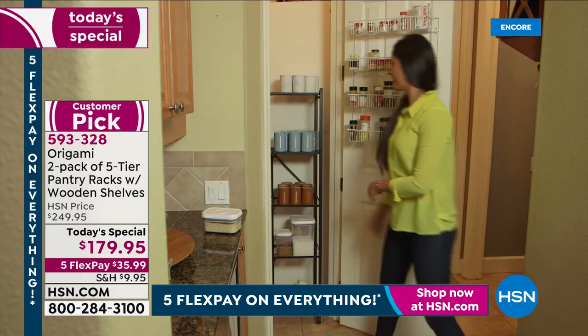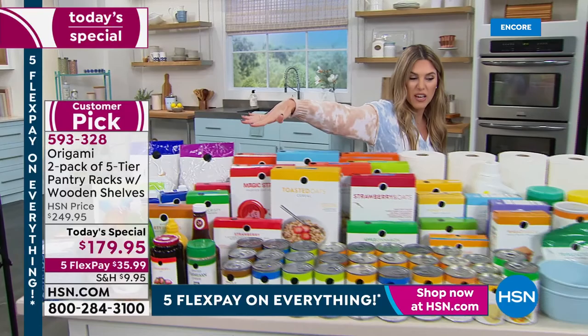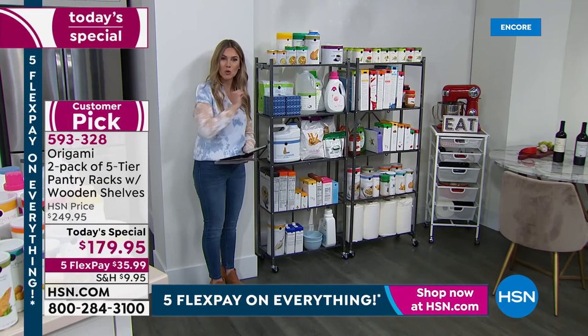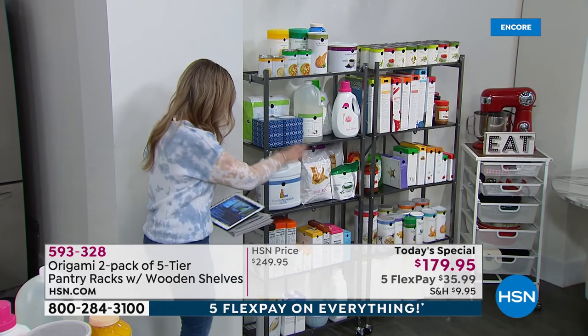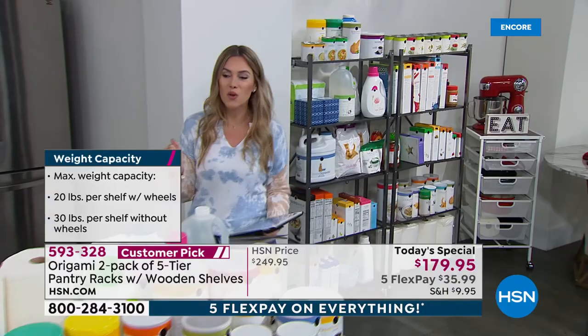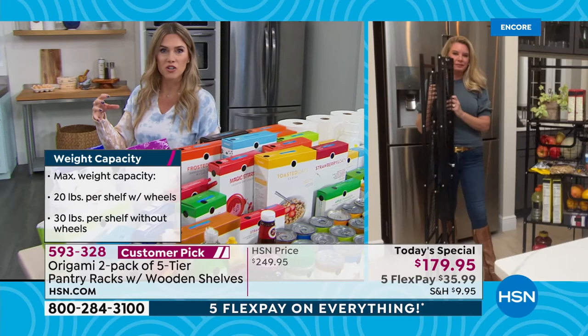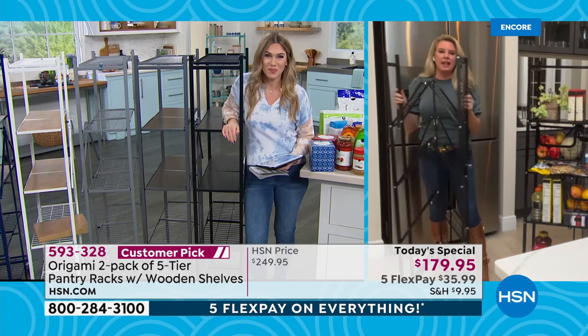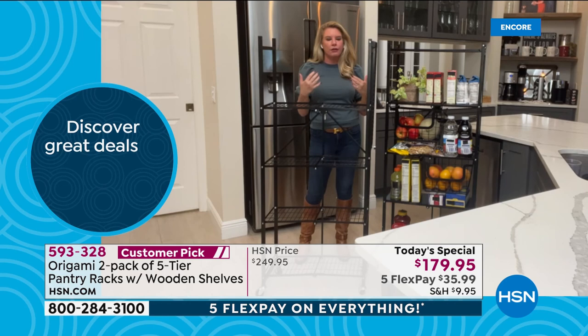Everything here on this table — cereal, canned goods, condiments, snacks, laundry items, paper goods — all of that is now sitting in the two pantry racks from today's special. Organized, visible, you can see your inventory and it's accessible. This is about decluttering and maximizing your space — an affordable way to make a change without hiring anyone or doing construction.